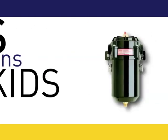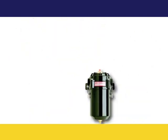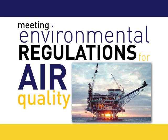Gas emissions hit the skids with the CCV-12000 series. The crankcase ventilation filtration reduces gas emissions in work areas, meeting environmental regulations for air quality.